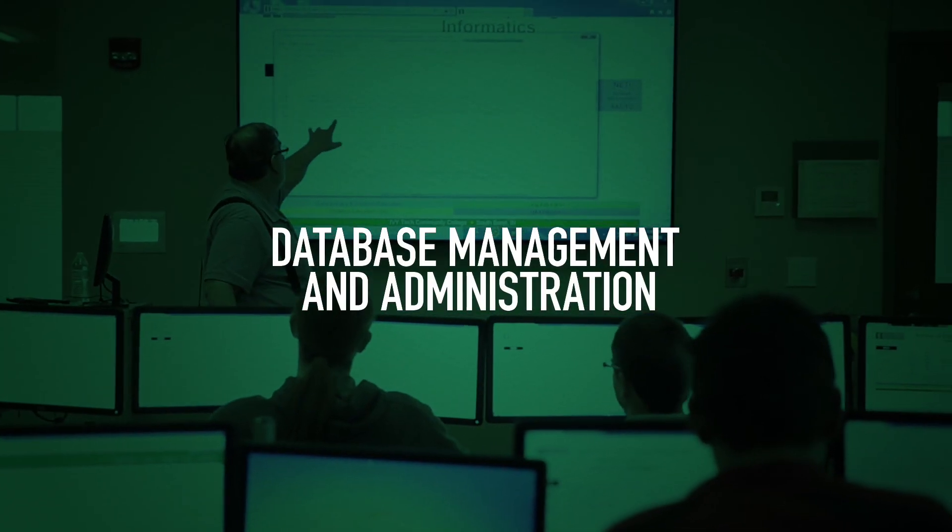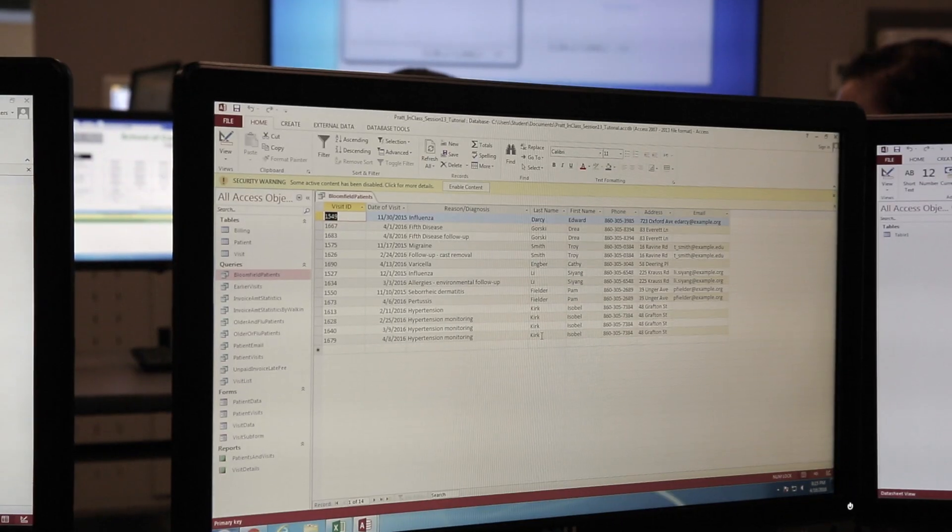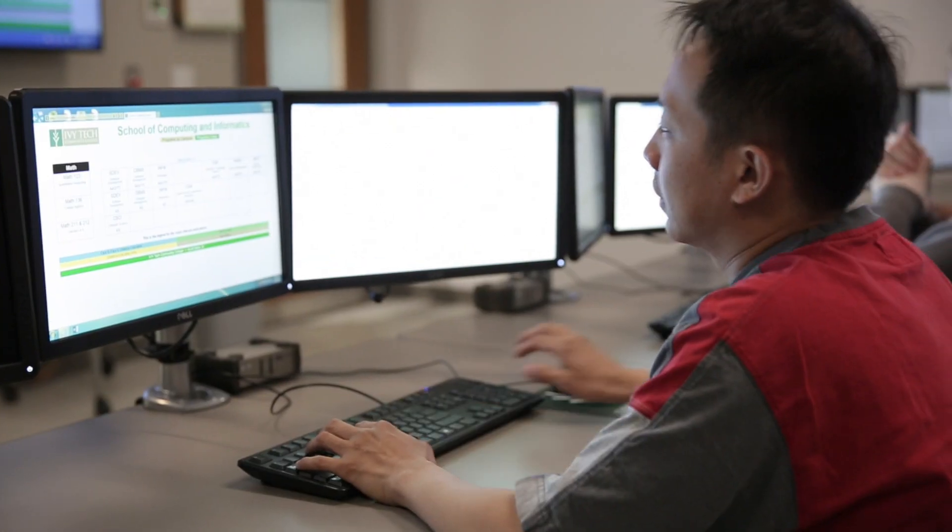Database management and administration will prepare you for an entry-level career in the storage, organization, and security of data needed in every organization.